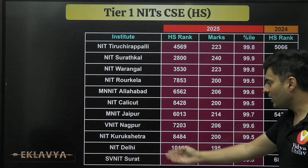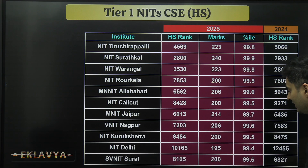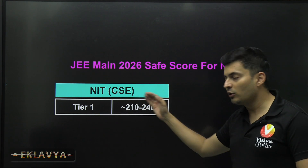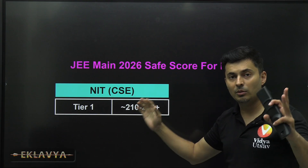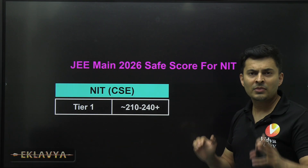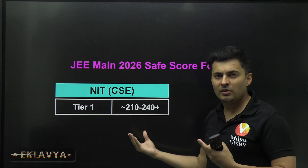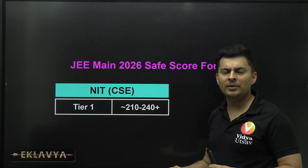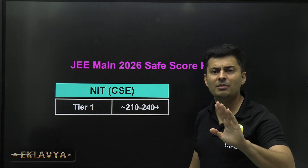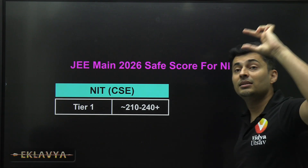Even for lower Tier 1 NITs, home-state applicants still need 200 marks at around 99.5 percentile. So what should you target for Tier 1 NIT CS? At least 210 to 240 marks — then you can be 100% sure. If the paper is difficult, scores may drop by about 10 to 20 marks at most, not 30 to 40, because competition at the top remains intense.